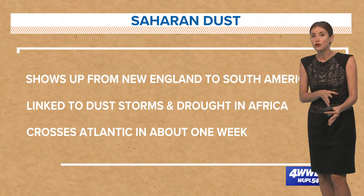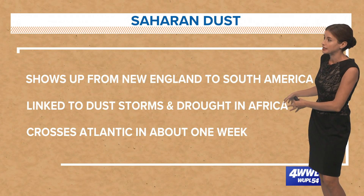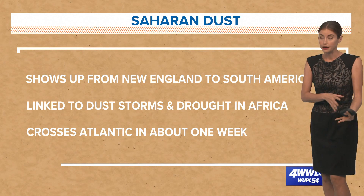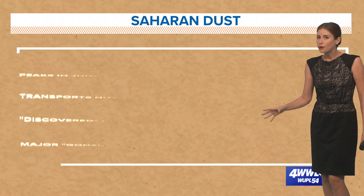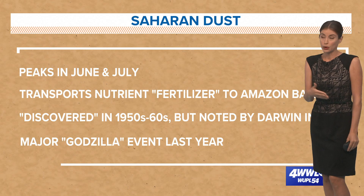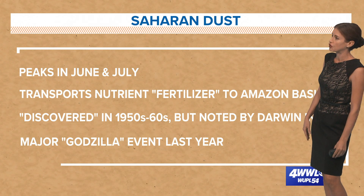The more severe the drought in North and West Africa around the Sahara Desert, the stronger the Saharan dust events can be on our side of the ocean. It takes about a week to cross the Atlantic Ocean, and it peaks here in the Caribbean and our part of the ocean in June and July.